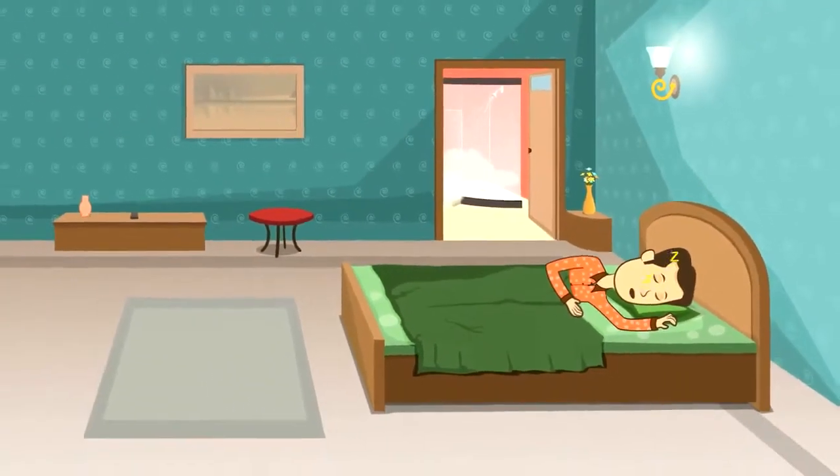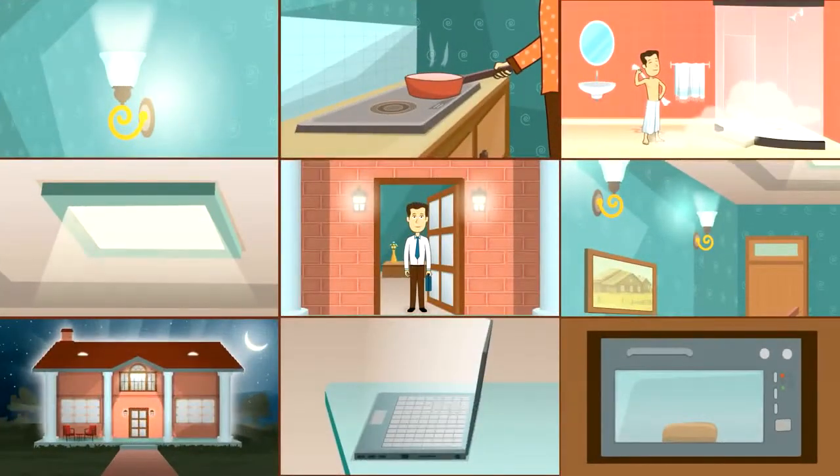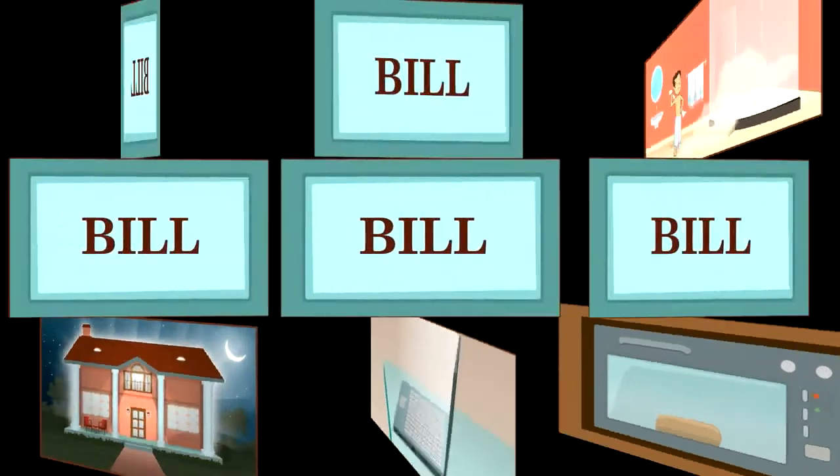Howard went to bed and left everything on. Nobody behaves this way in real life. Think of the waste, the enormous bills.